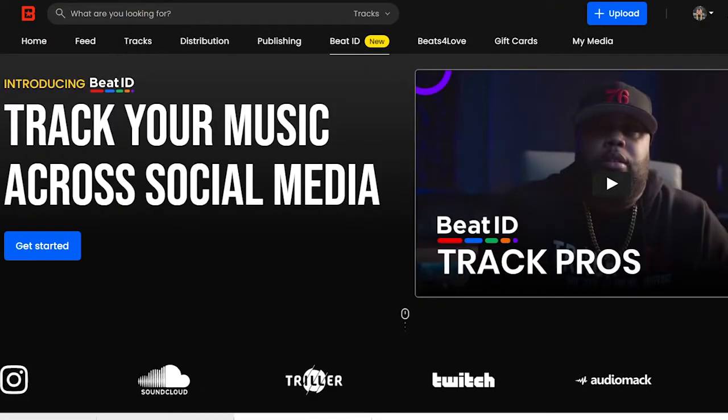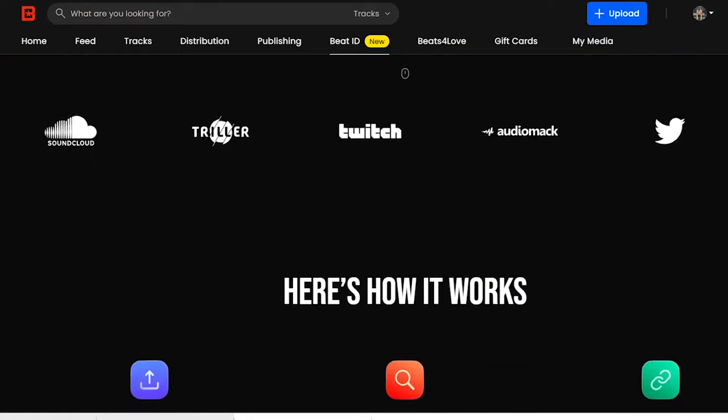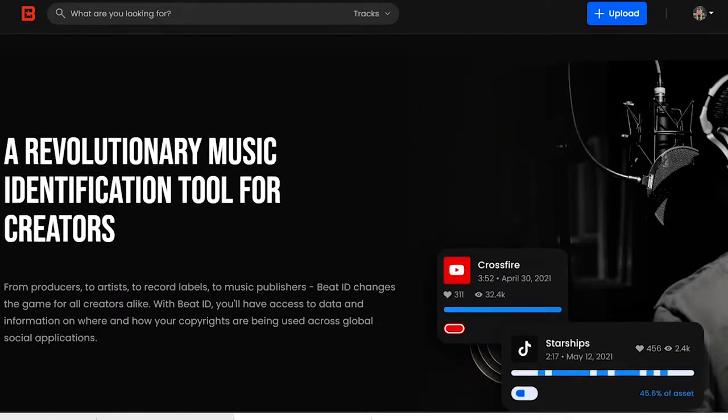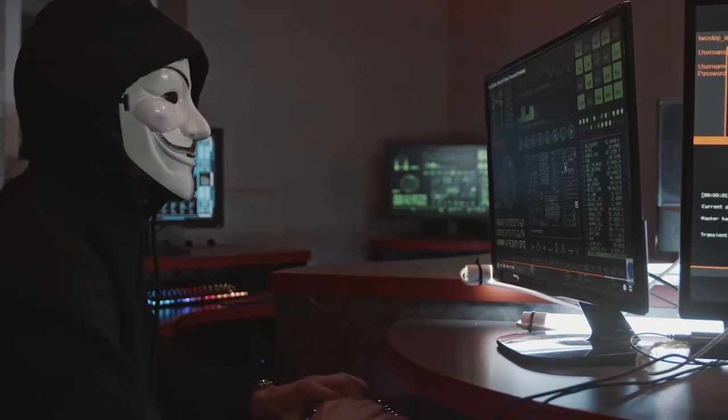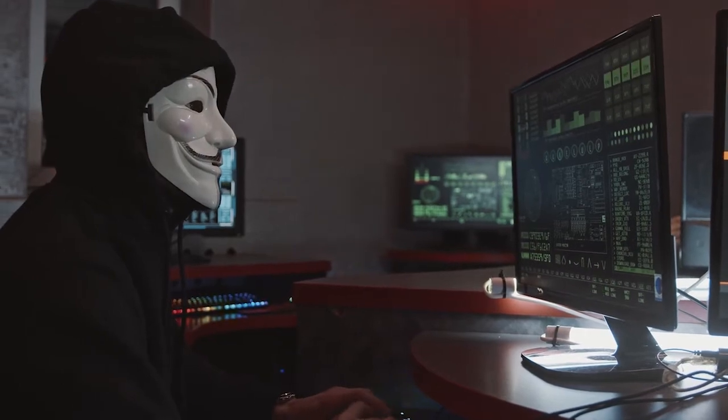What is Beat ID? Beat ID is a beat and song identification system that provides you data as to where your song is being used on the internet. For example, let's say you upload a beat and somebody decides to steal the beat because they like it so much and don't want to pay for it. Beat ID basically lets you know those type of people who are using your beat without paying for it or using your beat or song without your knowledge — where it's being used, who is using it, and how it's being used.